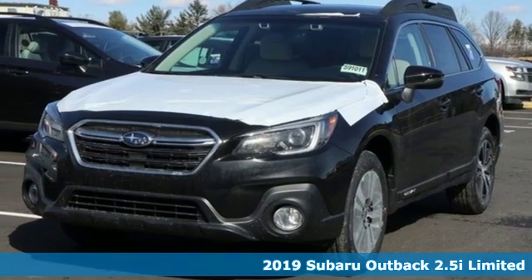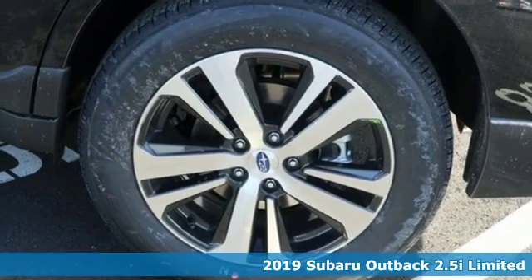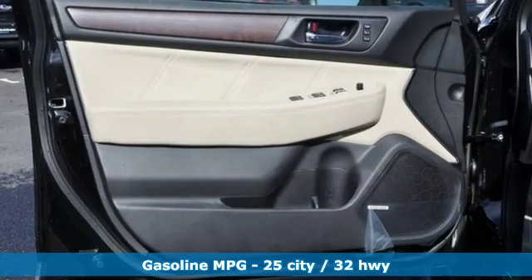It's a new 2019 Subaru Outback — the perfect blend of adventure-ready engineering and performance with modern styling and comfort. You'll look forward to every drive with features like these.